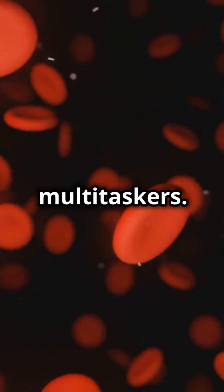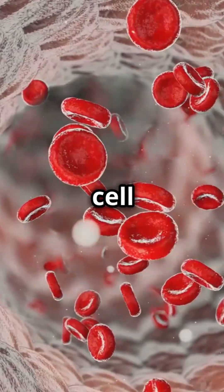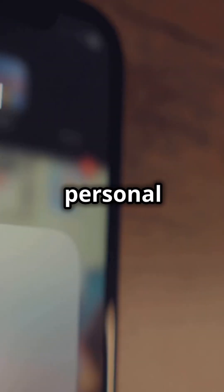What do these vessels actually do? They're like the ultimate multitaskers. They transport oxygen and nutrients to every cell in your body and pick up waste products — imagine them as your body's personal Uber service.